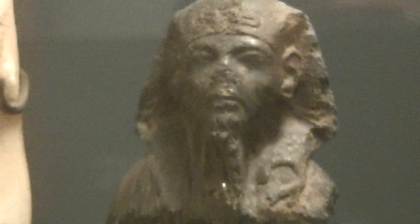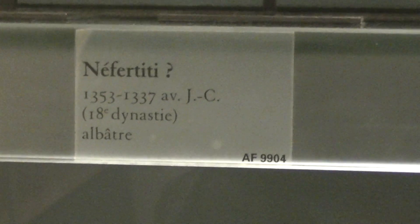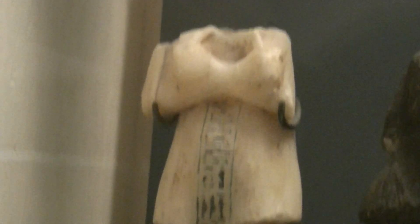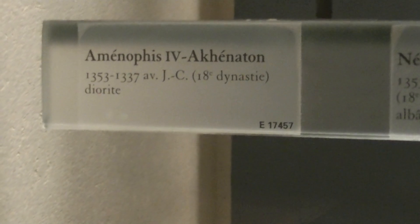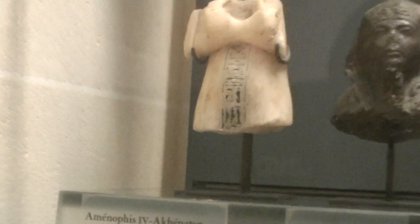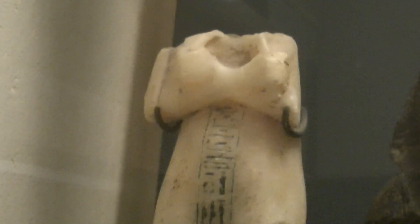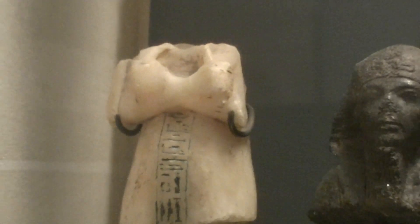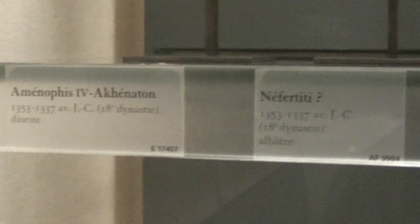Right there, they are wondering if this is Nefertiti — they have put a question mark. Something happened towards the nose area. Here is the description: Nefertiti, question mark, 1300 BCE, 18th dynasty, made out of alabaster. And it says alabaster — this really does look like alabaster. Here it says Amenhotep IV or Akhenaten, 1300 BCE, 18th dynasty. I suspect that probably this one is them wondering if it is Nefertiti, and this might be Akhenaten. That definitely looks like alabaster — I've shown you alabaster many times before. You have the two references and the two descriptions for the two artifacts.